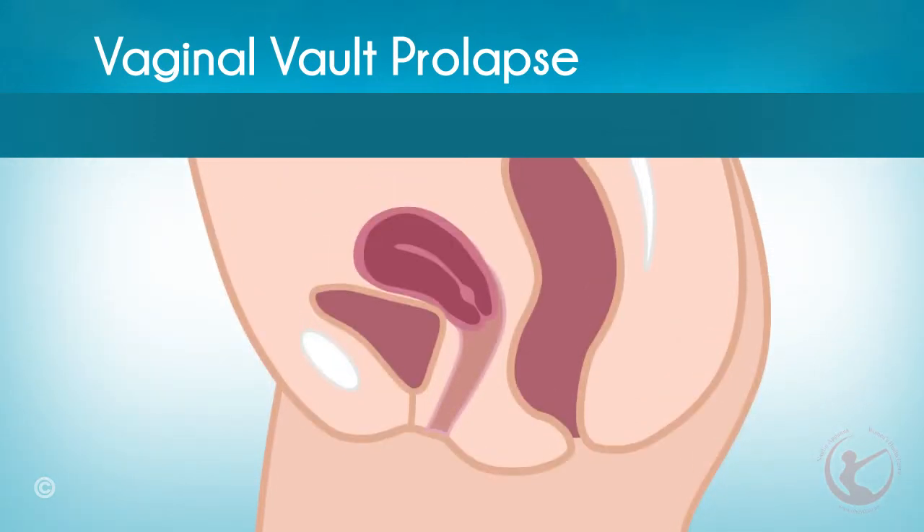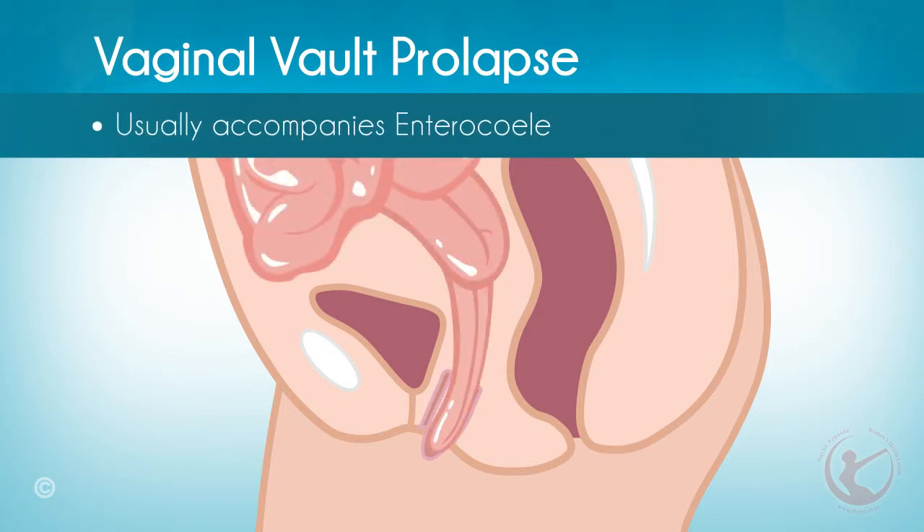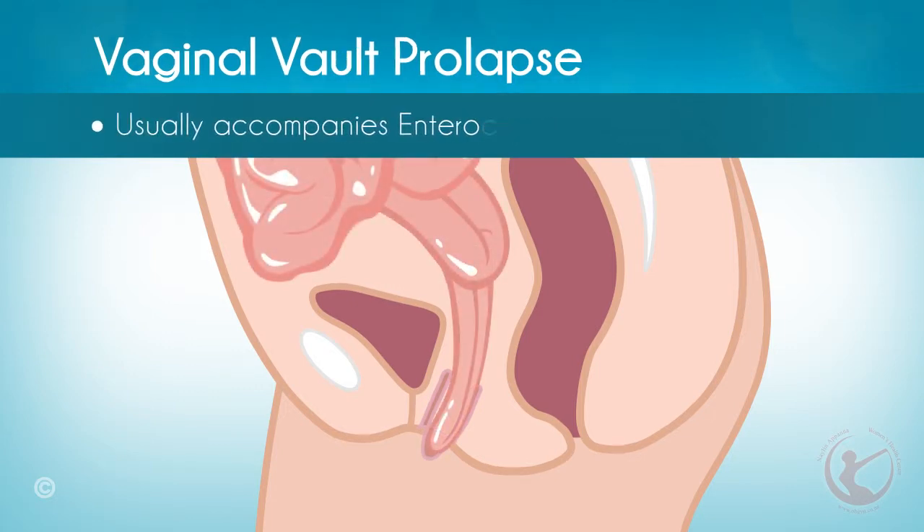Vaginal vault prolapse: this type of prolapse usually occurs after a hysterectomy, which involves surgical removal of the uterus, as ligaments around the uterus act as support to the upper portion of the vagina. In this condition, the top of the vagina gradually falls towards the vaginal opening, causing the walls to weaken, and eventually the top of the vagina may protrude outside the body through the vaginal opening. An enterocele is often accompanied with vaginal vault prolapse.